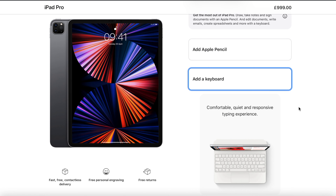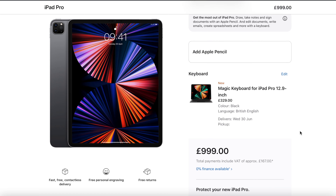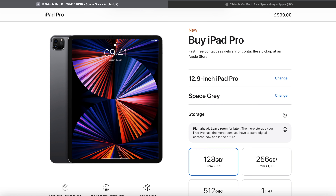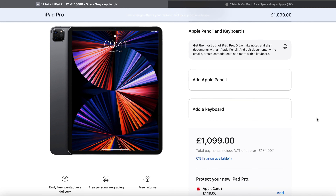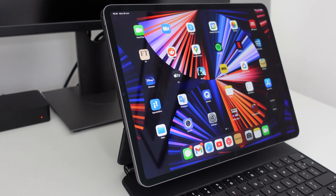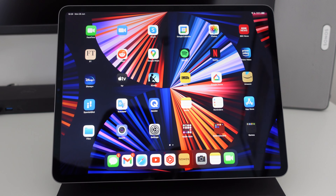The key difference is that the iPad doesn't include the Magic Keyboard, so with that the iPad is actually £329 more expensive for kind of lower specs. For reference, adding the extra 120GB on the iPad is an extra £99. Basically with the iPad you're paying a premium for lower specs, so in terms of value for money the MacBook wins.